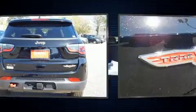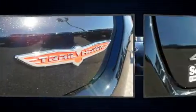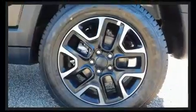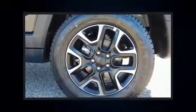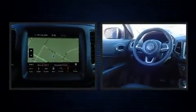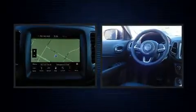Top features include front dual zone air conditioning, a rear window wiper, an automatic dimming rearview mirror, turn signal indicator mirrors, a power liftgate, skid plates, blind spot sensor, and voice activated navigation.